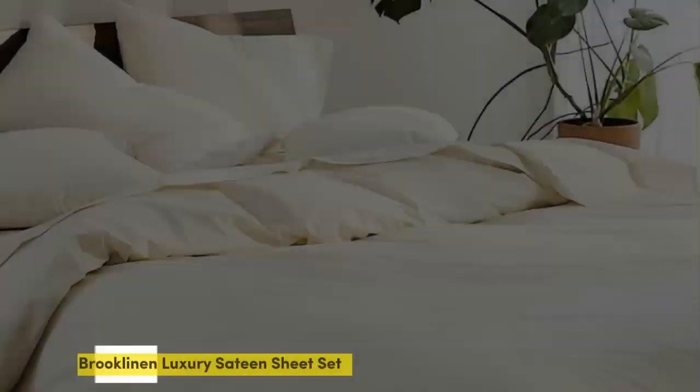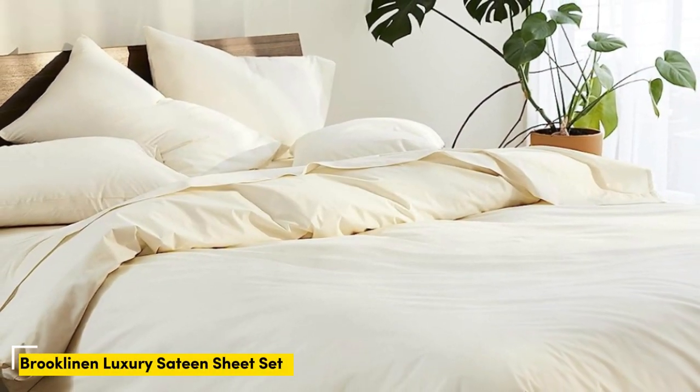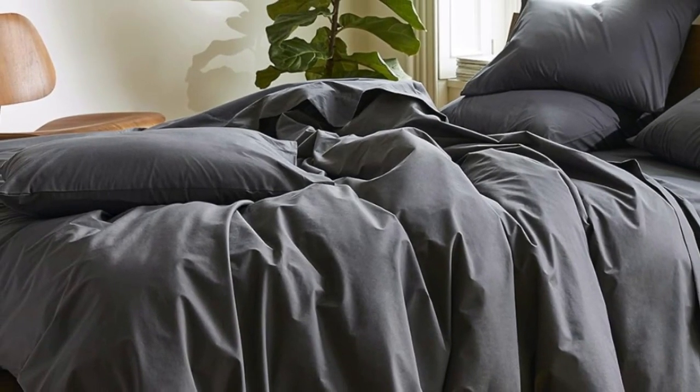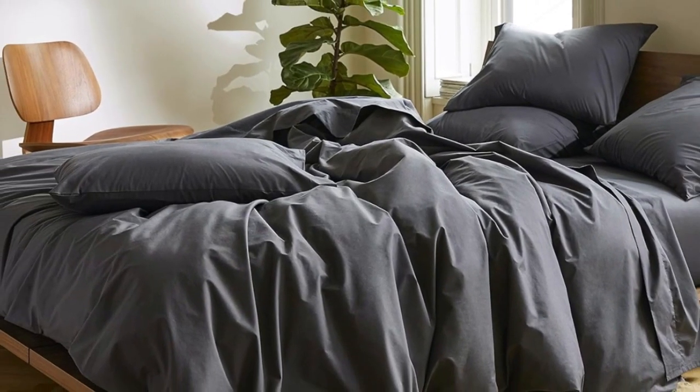Number 2. Sateen sheets offer a certain luxurious feel thanks to their unique cotton weave, which is tighter and less airy than percale, so better for cooler months, with a slickness to it that feels extra silky against the skin. Brooklinen's are some of our favorites of the genre for their handsome prints and quality, pill-resistant threads. Though the retailer does most of its business directly through its website, a selection of its bedding has made its way to Amazon.